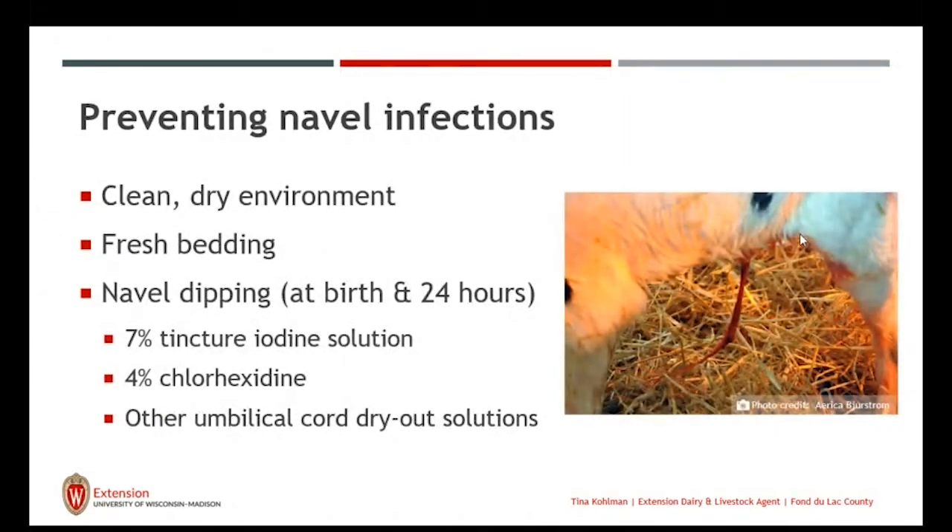Preventing navel infections: have a clean, dry environment with fresh bedding. That calf is coming out sterile and when she hits the ground she's exposed to a lot of different pathogens, so cleanliness is key. Navel dipping at birth and at 24 hours — 7% tincture iodine solution is the gold standard, though I know it's difficult to get. The next best thing is 4% chlorhexidine or any other umbilical cord dry-out solutions. The color of iodine is great to know you're getting good coverage. Use a dip cup — people use Dixie cups and dispose of them after each use — because sprays give us coverage but we're not guaranteed full coverage.